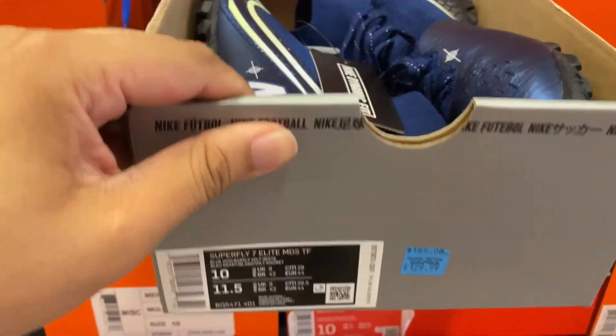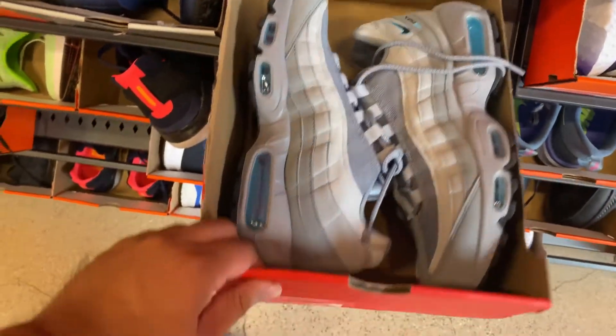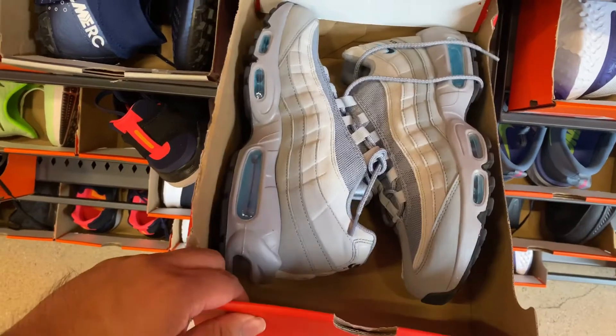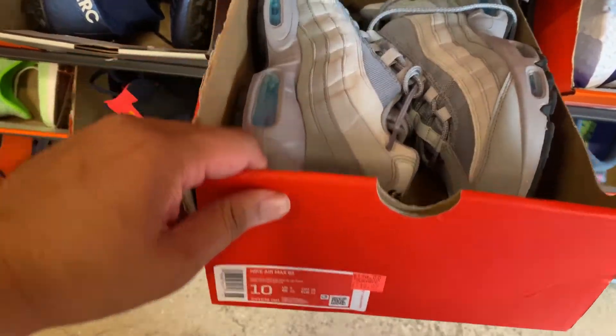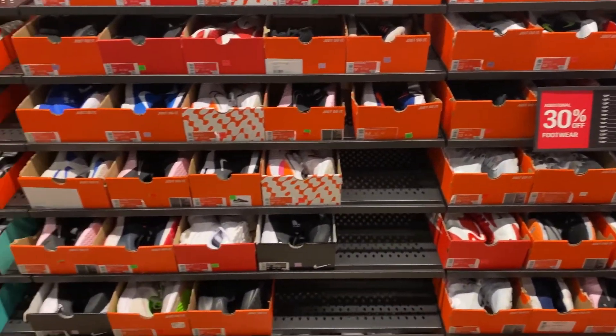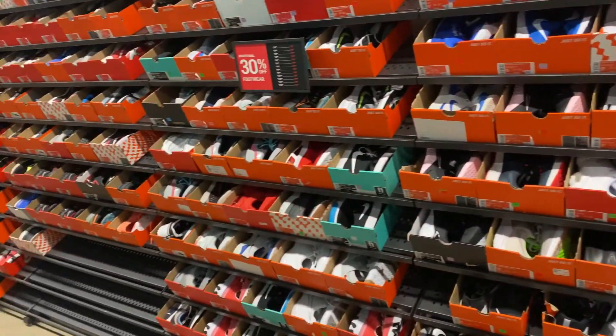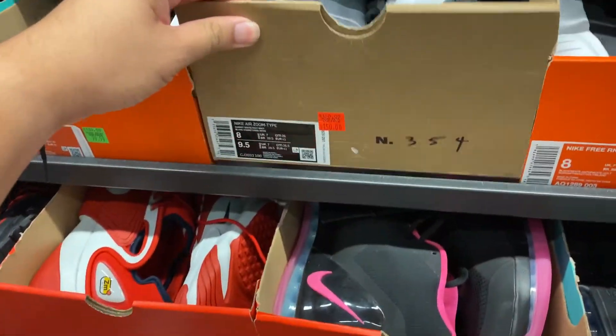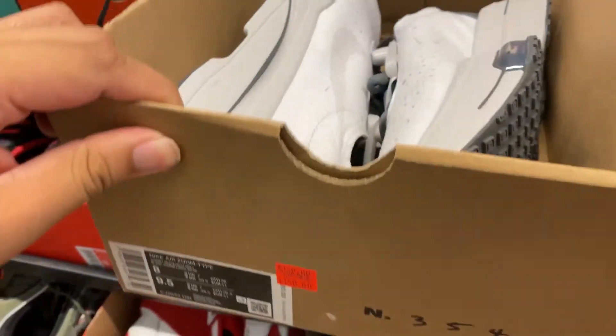On one side they have these Super Flies, and they have these darker Air Max 95s at $119. Quick look at the size 10 — it appears to be really thick. There are a lot of empty spaces at the bottom.